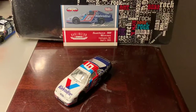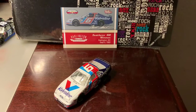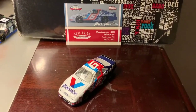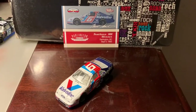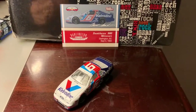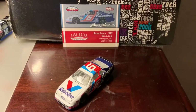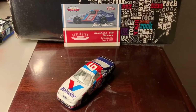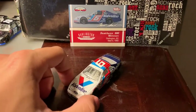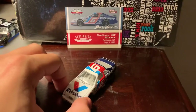Too bad he never won a championship or a Daytona 500, but sometimes that's just how things go. This one right here is an underdog because of what diecast this is. This is Mark Martin's 1993 Southern 500 race win car. This was when he was driving for Roush Racing in the number 6 Valvoline car, and it's a pretty interesting car.